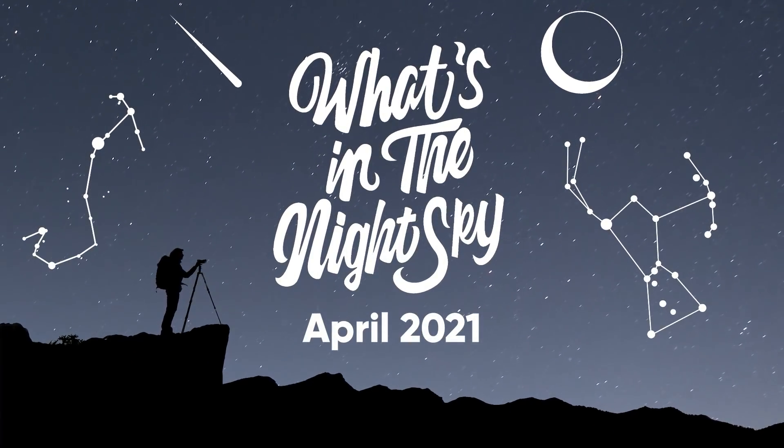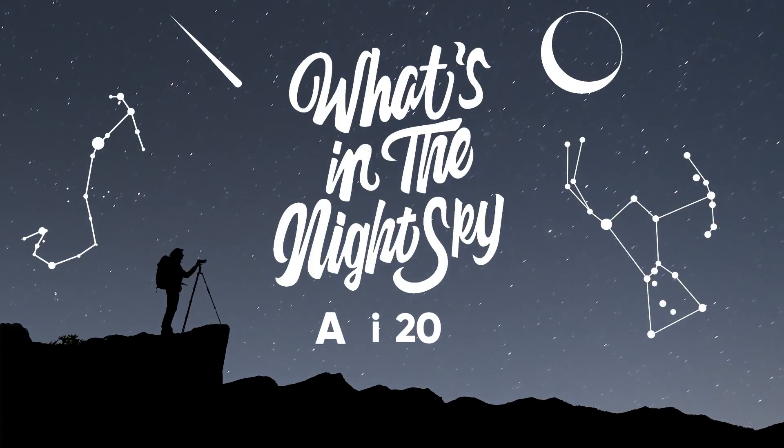Welcome back to another episode of What's in the Night Sky for April 2021. I just want to wish a happy birthday to Fraser Rowlands who's turning 16. He's a fan of the channel and a budding astrophotographer himself who's about to start a photography course in college in September, so wishing him all the best for that, and as always, good luck and clear skies.